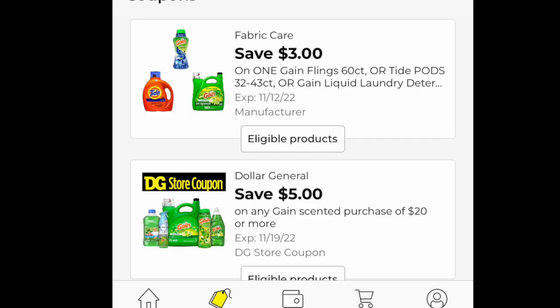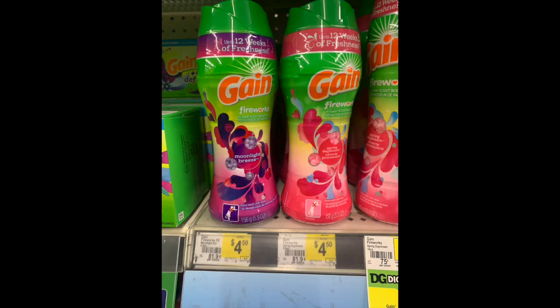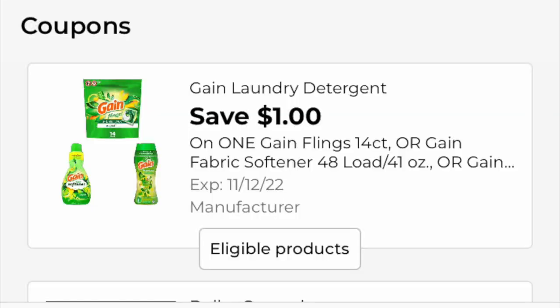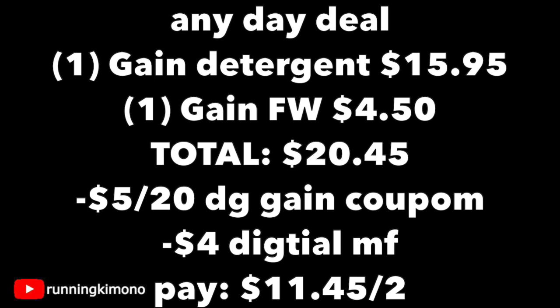The first deal is an any-day deal, so if you can't make it out on Saturday or just want to get to the store right away, this is for you. Load the $3 off detergent or pods along with the $5 off $20. Grab either the Gain liquid or pods at $15.95, and a Gain Fireworks for $4.50 — load that $1 digital coupon. The matchup: one Gain detergent at $15.95 plus one Gain Fireworks at $4.50 totals $20.45. After the $5 off $20 and $4 in digitals come off, you'll pay $11.45 for the two items — about 50% savings.